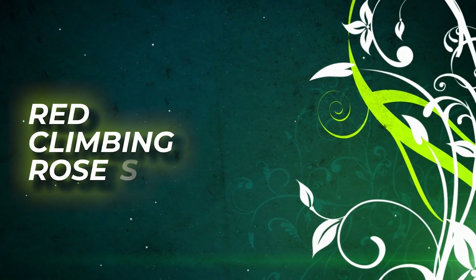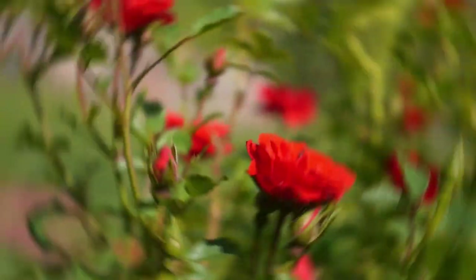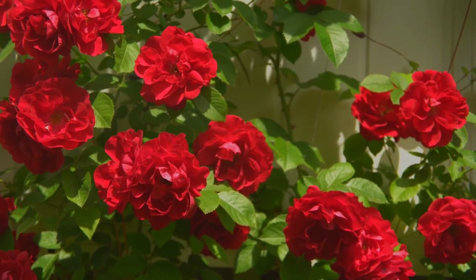Red Climbing Roses. Red Climbing Roses, or Santana Roses, have a subtle romantic scent and look spectacular against a contrasting dark green backdrop or shiny leaves.